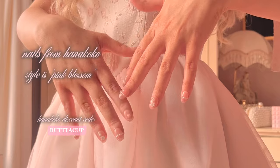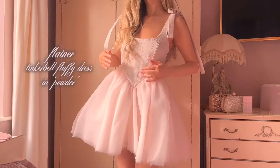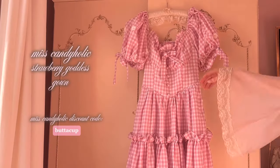I clearly decided to have a nail break, so these are my spring nails. And this is the Tinkerbell Fluffy dress in the colorway Powder from Flaina — which is the most perfect name for this dress. I am a simple woman: if I see a pink gingham dress, I have to have it.